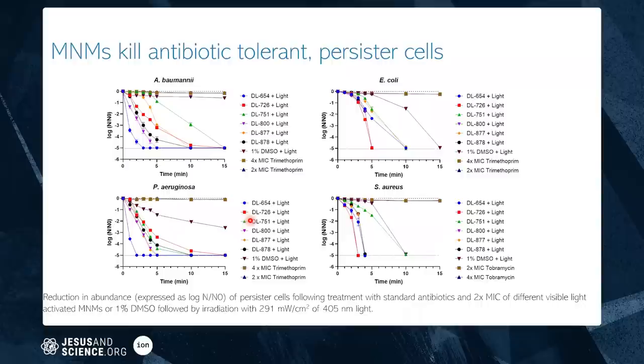Here's some data. At the top, you can see all the known drugs trying to kill these bacteria — all those lines are completely ineffective. On a logarithmic scale, our nanomachines go five logs down, killing everything within a couple of hours. These are super bacteria — bacteria that no longer respond to antibiotics — and our approach kills them within minutes.